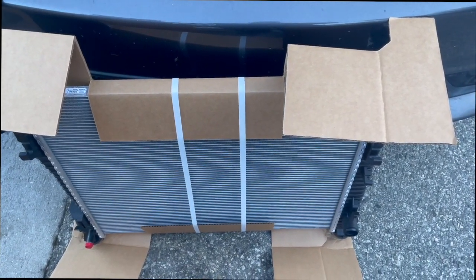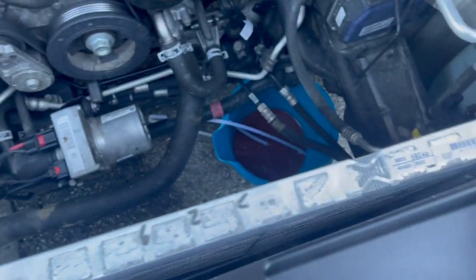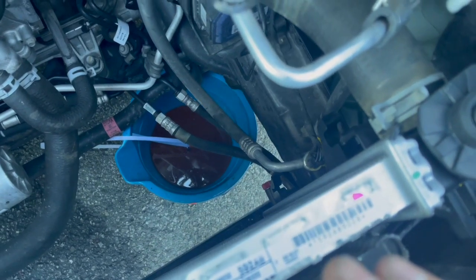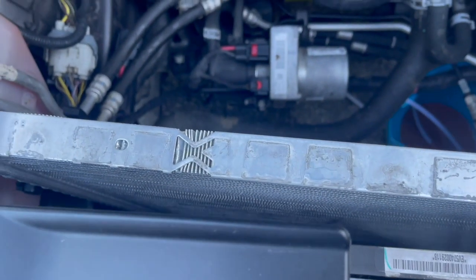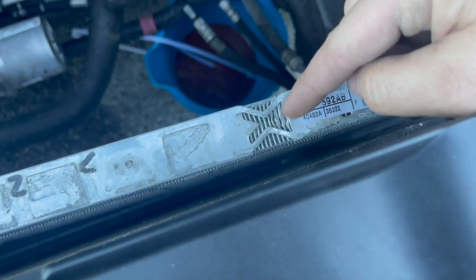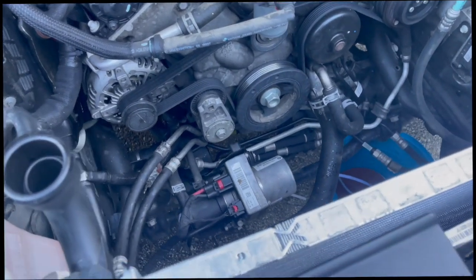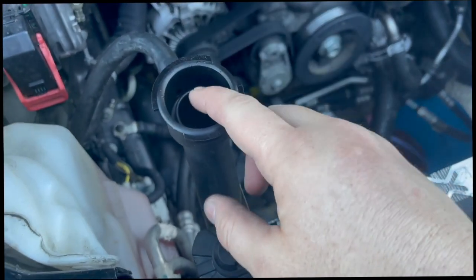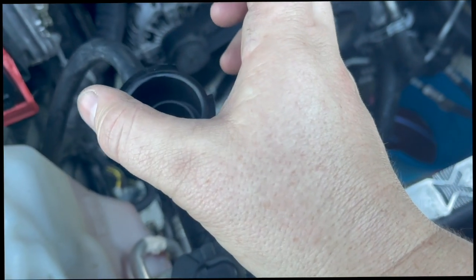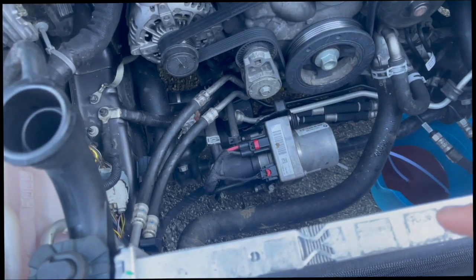We got our radiator in — you'll have to do some wiggling, pulling, and fighting, but it's not too hard. Just be careful because the fins are exposed. We're now pressure testing the system to confirm. We were getting a small pressure drop, but I think the tool wasn't sealing well. We held it in place and it actually held pressure, so we're going to put it back together and see what happens.